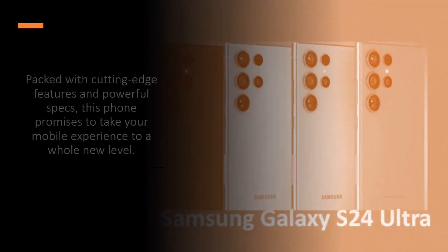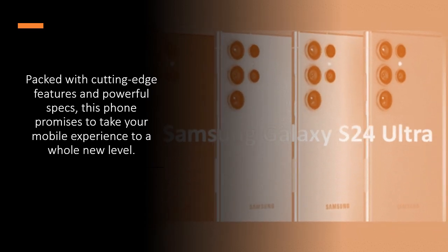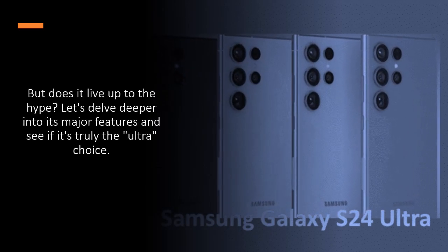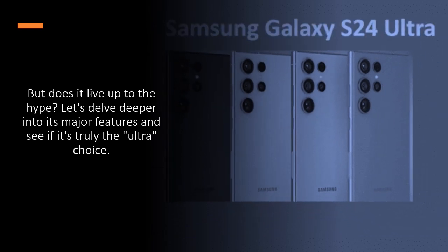Packed with cutting-edge features and powerful specs, this phone promises to take your mobile experience to a whole new level. But does it live up to the hype? Let's delve deeper into its major features and see if it's truly the ultra-choice.